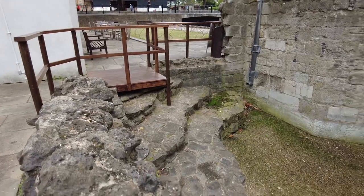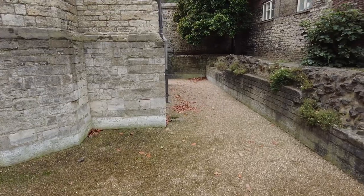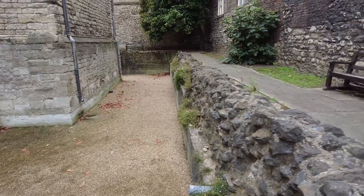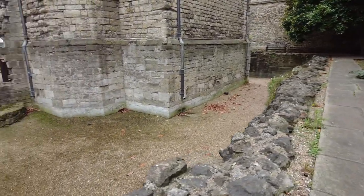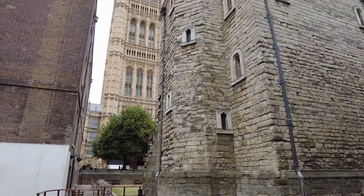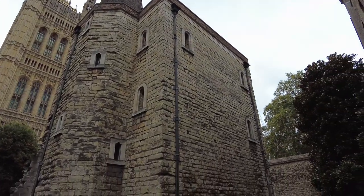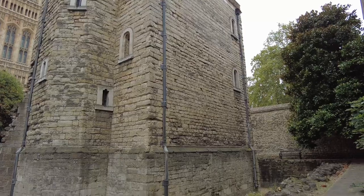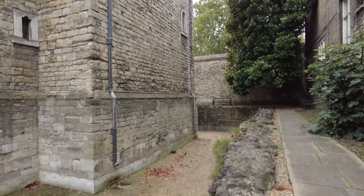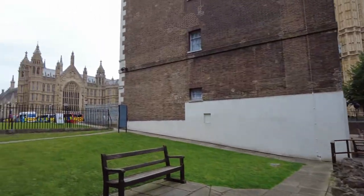In 1834 a huge fire swept through part of London destroying much of the medieval Palace of Westminster. One of the buildings that did remain intact however was the Jewel Tower. Built between 1365 and 1366 at the southern end of the Palace of Westminster, which had been the main residence of medieval kings since the 11th century. The area was known as the Privy Palace and was a complex of a hall, chambers and chapels for the royal family. The Jewel Tower stood at the western end of a garden and was defended by a moat which was directly linked to the River Thames.